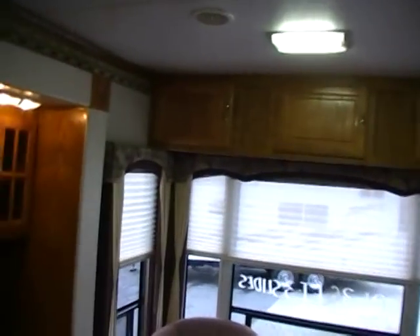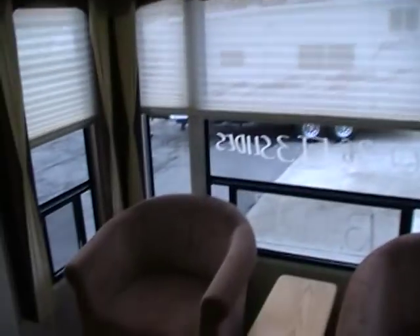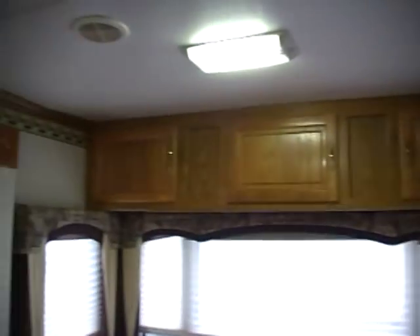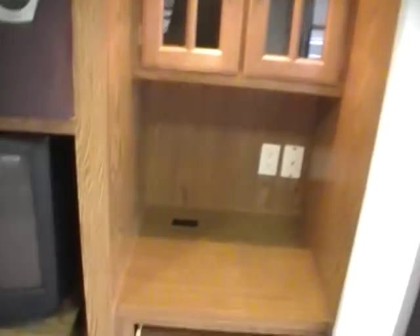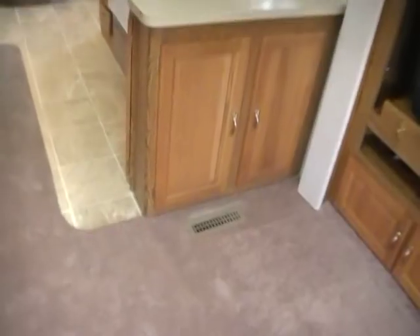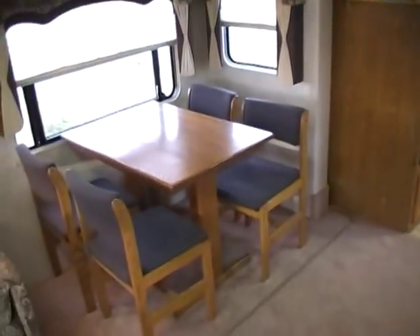Large rear lounge floor plan with lots of windows. It's got the upgrade day-night shades, two chairs, a Fantastic fan in the living room, and storage over the rear chairs. Got a computer desk and upgrade mirror-front cabinetry. All the electronics are included — the TV, the stereo, the TV in the bedroom, the VCR — everything's included. The carpet, linoleum, everything just looks like new. This is a lot of fifth wheel for the money.